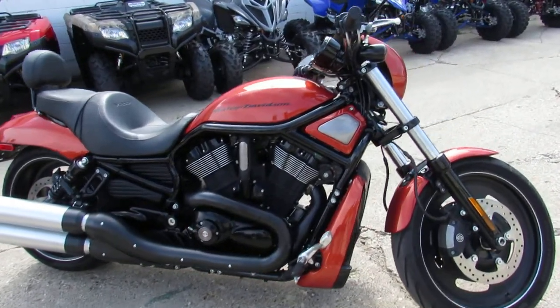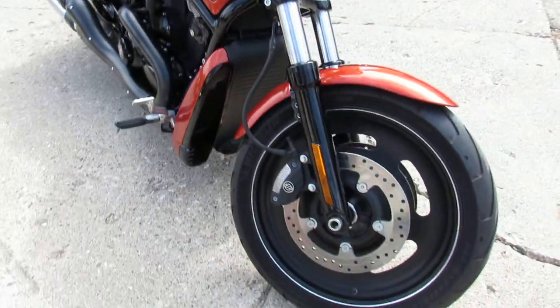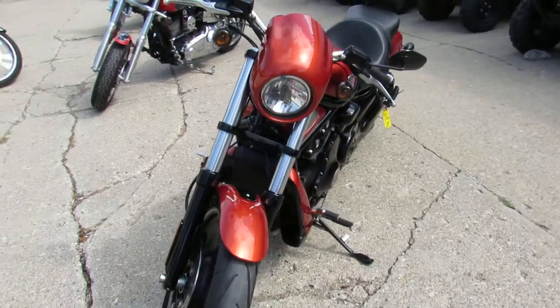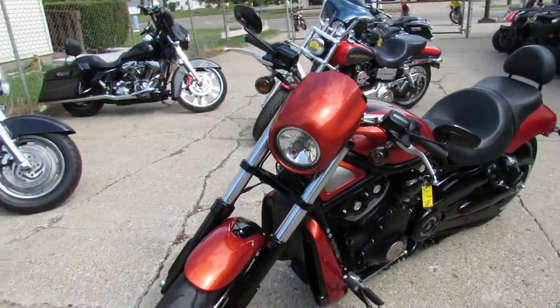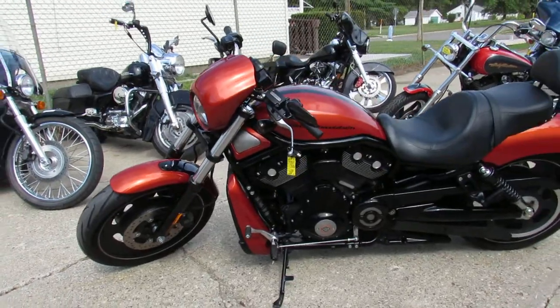Hey guys, it's Approval Power Sports doing some videos on the latest truckload of Harley Davidsons we just got in. Keep an eye on our Facebook page, YouTube channel, and website. We got another — I'm going to bet — 50 or 60 Harleys that we're going to load up, so that'll give us probably 350, 400 used Harleys.